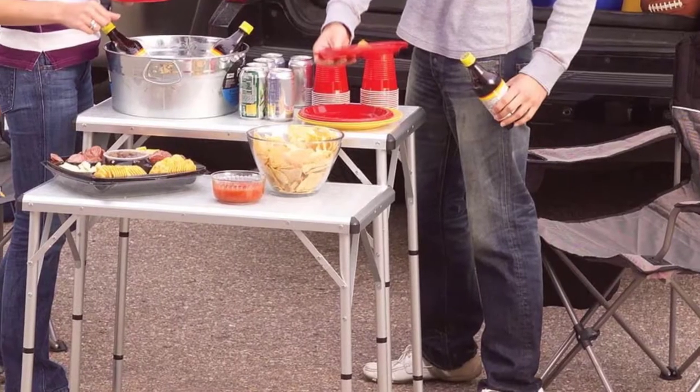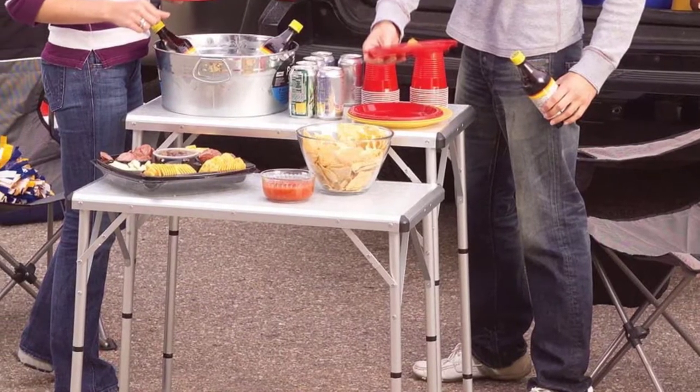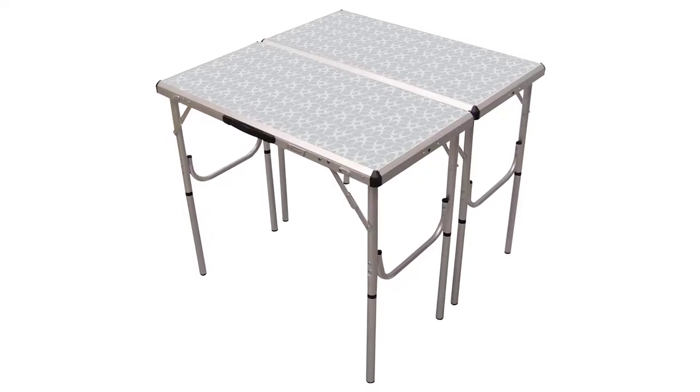This table is fairly priced when you look at all the extensive features and the versatility on display. It comes with a limited one-year warranty.